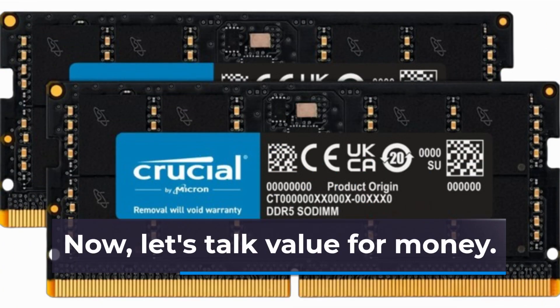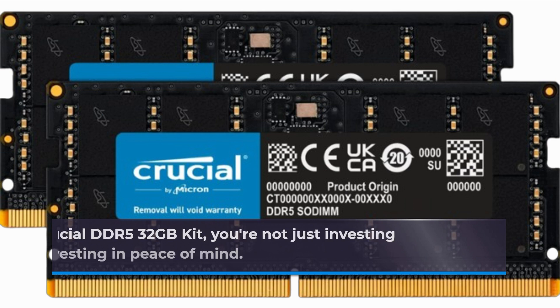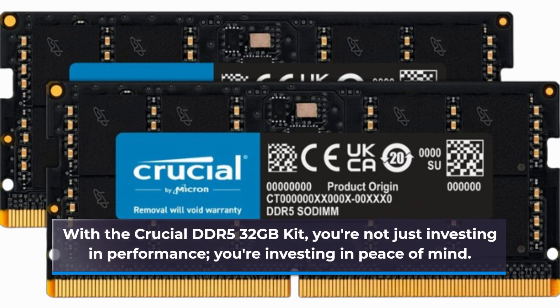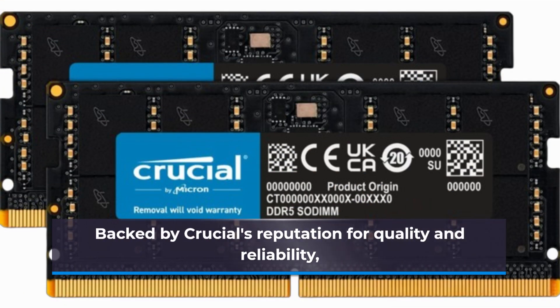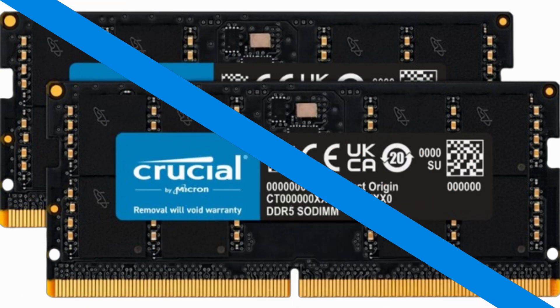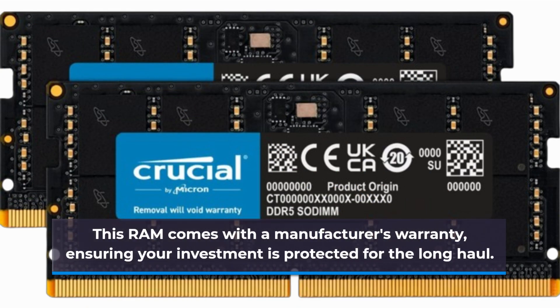Now, let's talk value for money. With the Crucial DDR5 32GB kit, you're not just investing in performance — you're investing in peace of mind. Backed by Crucial's reputation for quality and reliability, this RAM comes with a manufacturer's warranty, ensuring your investment is protected for the long haul.